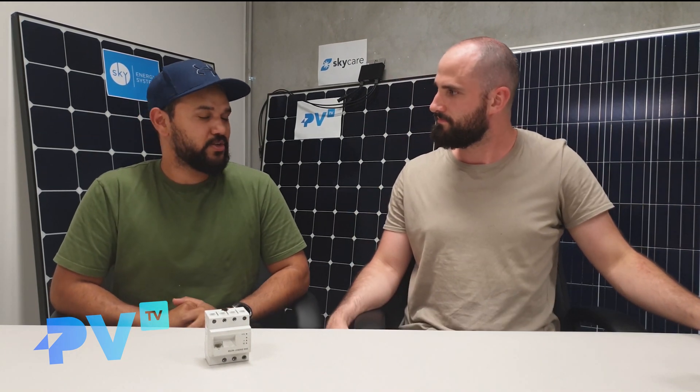What is level one of solar monitoring? The most basic form of monitoring is called production monitoring and it generally comes with most inverters. It will show you how much power your solar panels are producing.